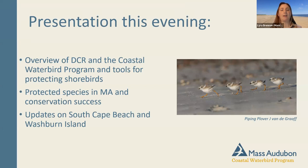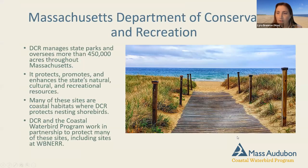I'll talk a little bit about DCR because the relationship that DCR has with Mass Audubon's Coastal Waterbird Program is very significant and has been a very powerful partnership over the years. I'll also talk about the Coastal Waterbird Program and the tools we use for protecting shorebirds, and the protected species in Massachusetts — hopefully some familiar usual suspects.